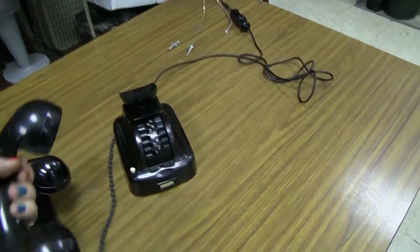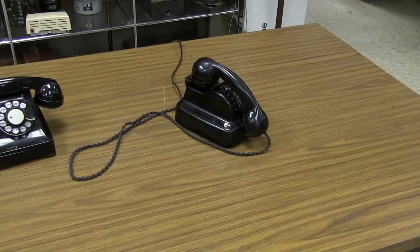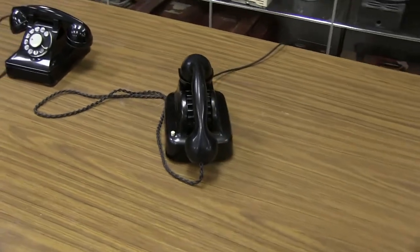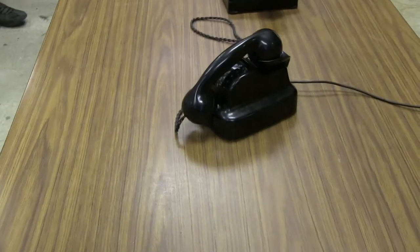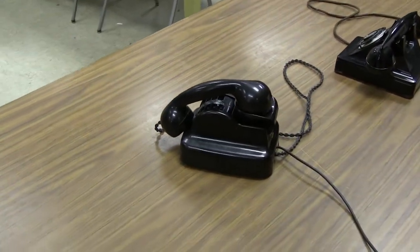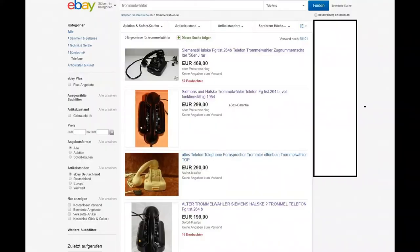Perhaps because it was easier to accidentally dial a wrong number, or perhaps because women with long nails complained that the drum was prone to break them, or perhaps just because the design was so completely unfamiliar — the phone was not the big hit that Siemens had hoped for. They withdrew it after only five years on the market.